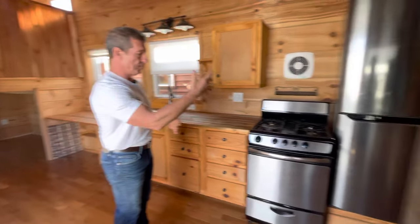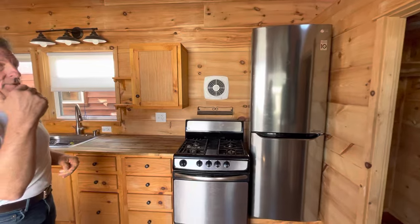Now the appliances go with it — gas range, refrigerator, wood stove, compost toilet. There's so much to look at. Let me back up. What do we want to start with? Probably the front door and the kitchen.